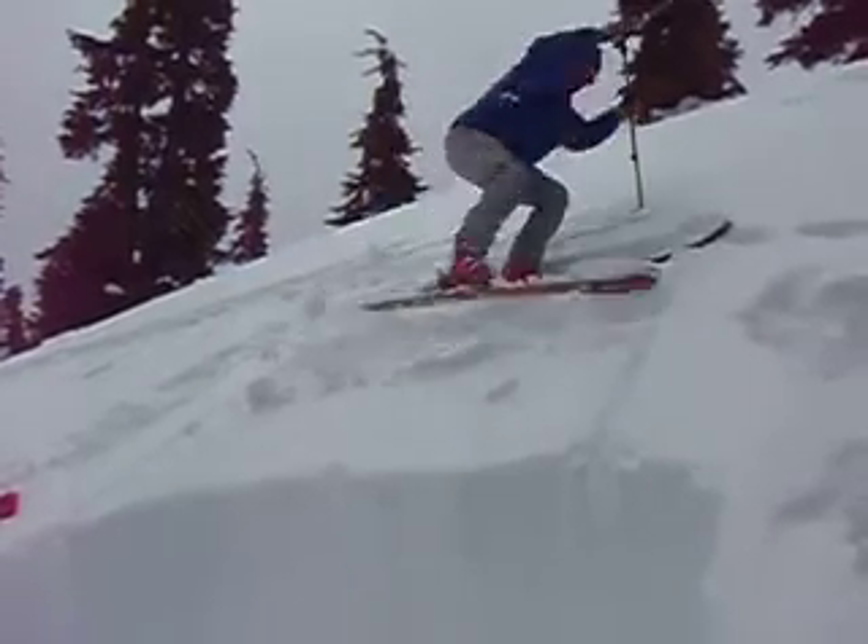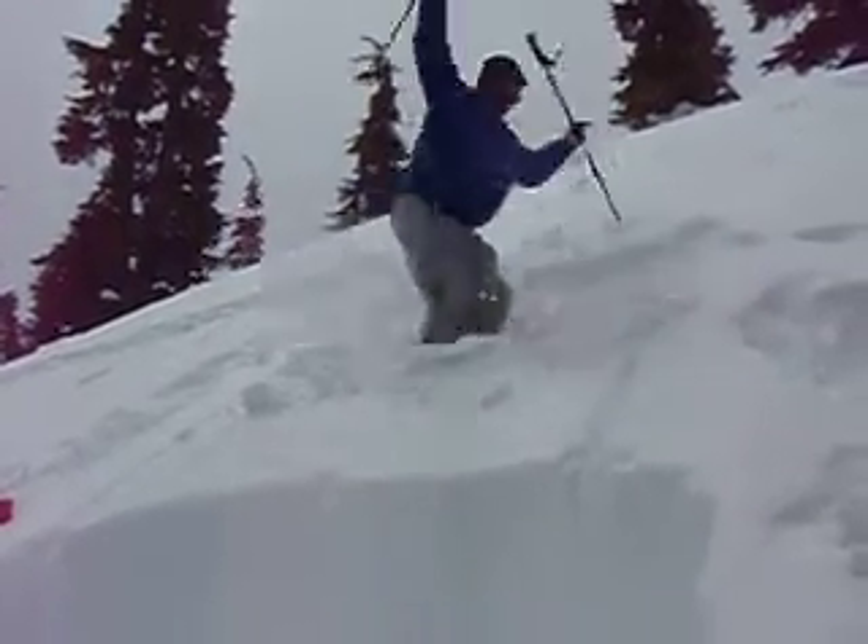We'll do a second jump in the same area.